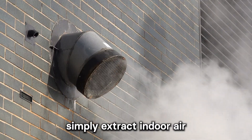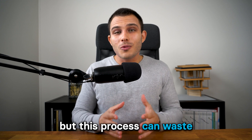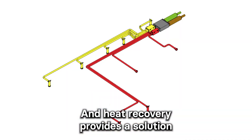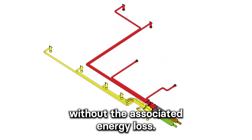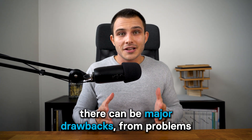Traditional ventilation systems simply extract indoor air and bring in fresh air from the outside, but this process can waste the energy used to heat or cool the indoor air. Heat recovery provides a solution by ensuring a continuous flow of fresh air without the associated energy loss.